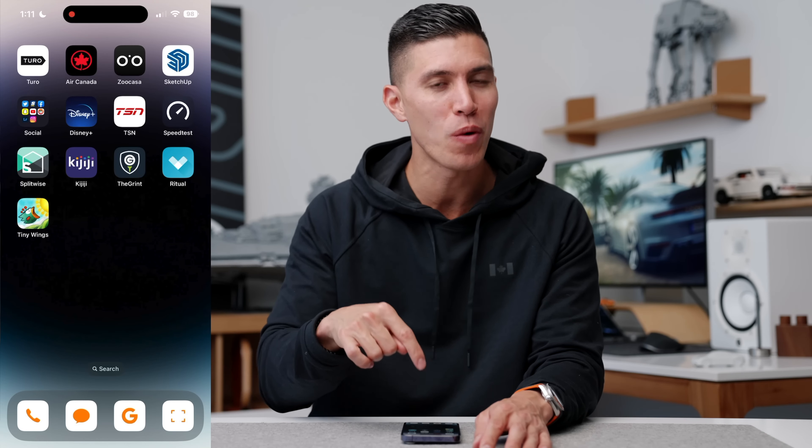Hey guys, it's Carl. So these are some of the best apps that you can check out for the new year — I've used them obviously for all of 2022. So if you're getting a new device or if you're just looking to rock some new apps for the new year, these are the ones to check out.